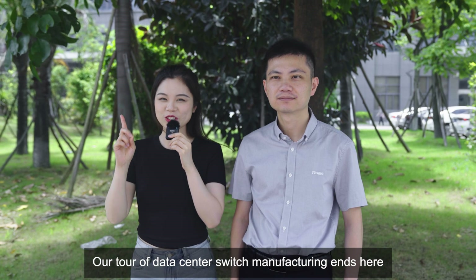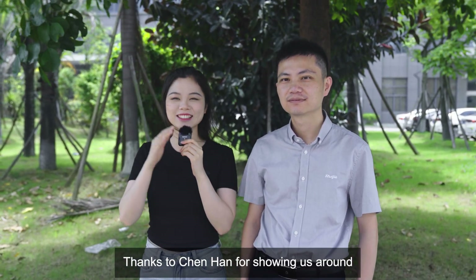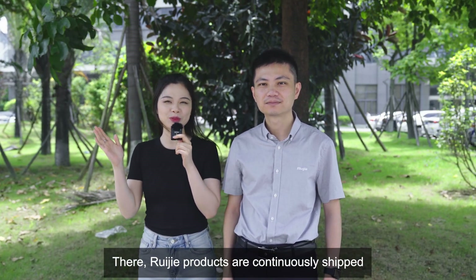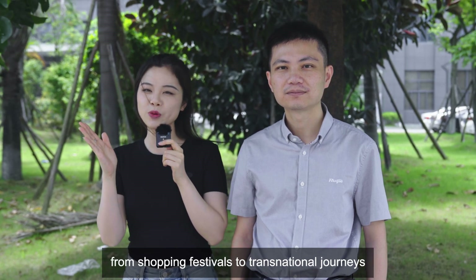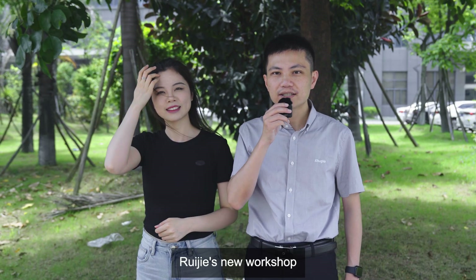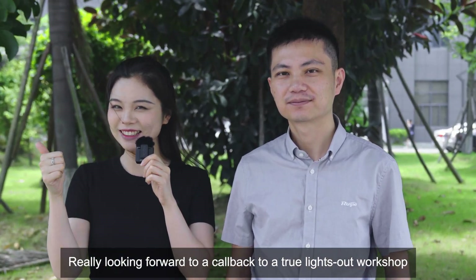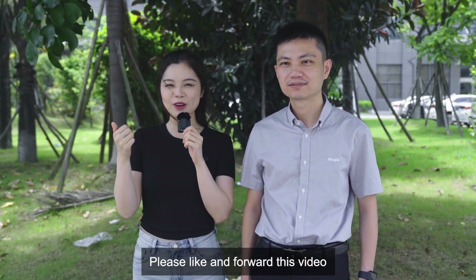Our tour of data center switch manufacturing ends here — thanks to Chen Han for showing us around! Not far from here is the delivery center, where Rui Jie products are continuously shipped to customers in various sectors. Rui Jie products are almost everywhere, from shopping festivals to transnational journeys. Rui Jie's new workshop — a more intelligent digital plant — is also under intensive construction. Really looking forward to a true lights-out workshop! Thanks for watching — please like and forward this video. See you next time!